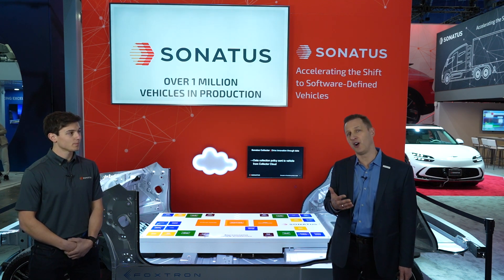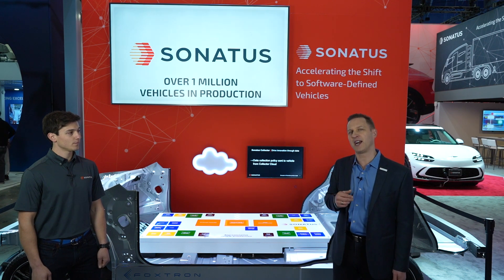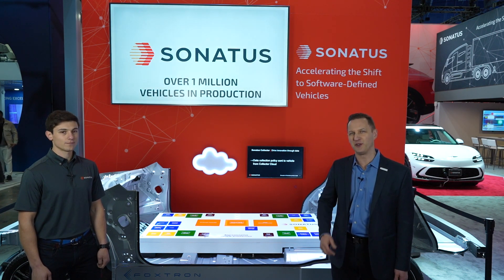Come visit us in the West Hall at booth 4325, visit Dino out front, and then come on inside and see the future of software-defined vehicles. We hope to see you soon.